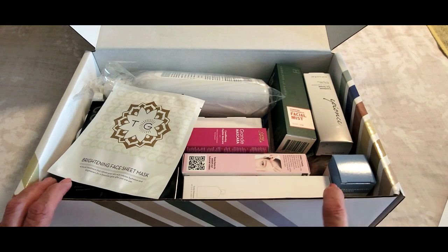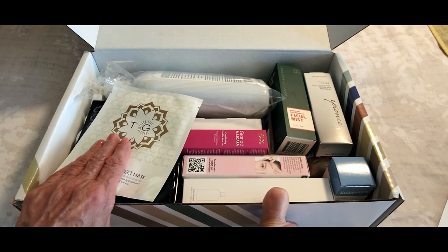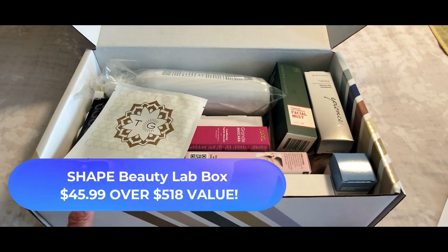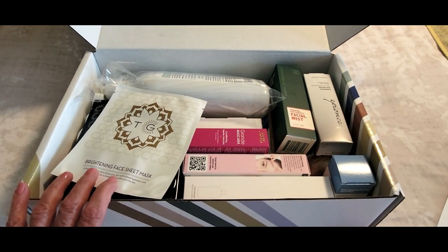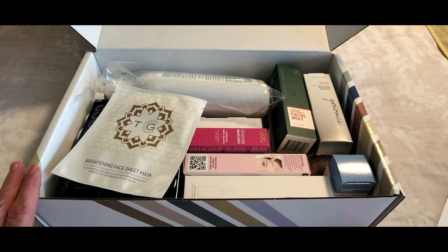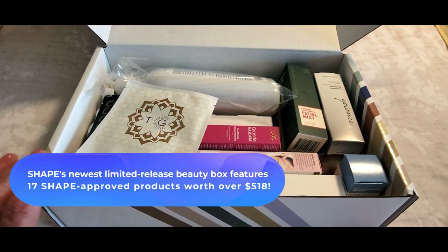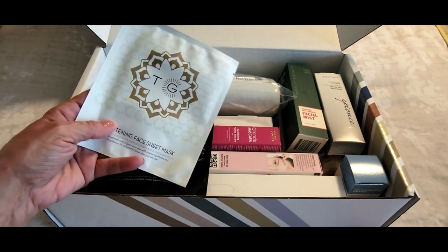Everything inside this box is full-size products — all full-size with the exception of two, and when I get to them I will let you know. The value is just incredible. For only $45.99 you get over $518 worth of product, and yes, this is legit — it's the real deal. I've featured one of these boxes before on SassyTownHouseLiving.com, and all of these products are excellent hand-picked items.